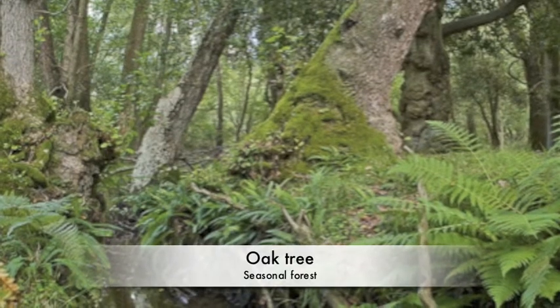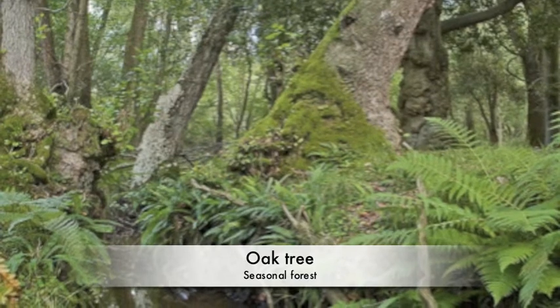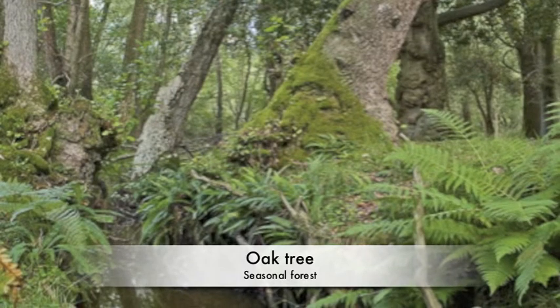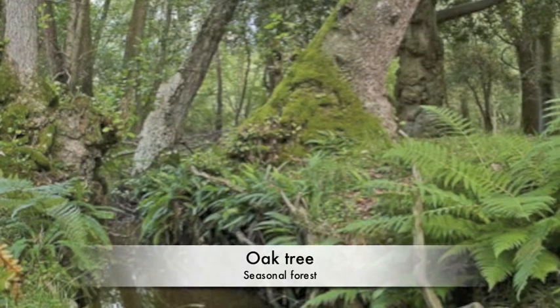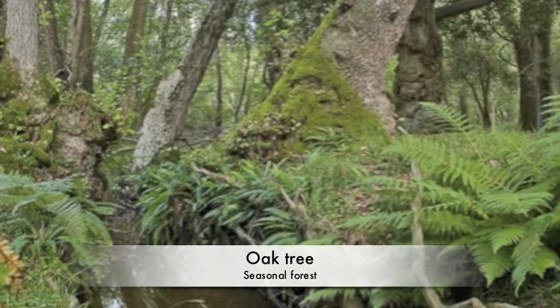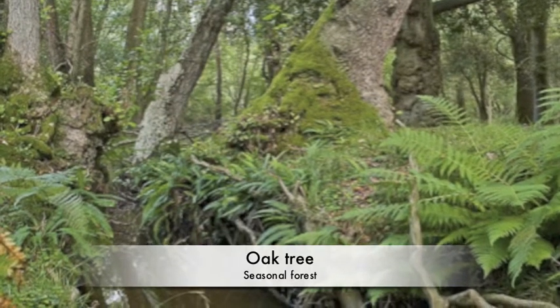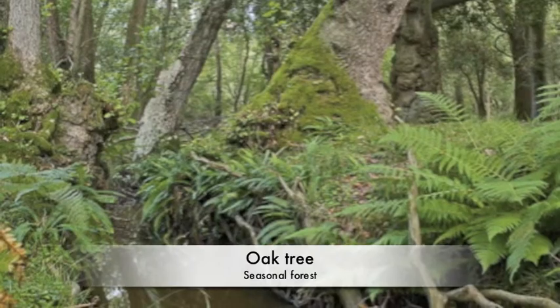Another plant from the seasonal forest is the oak tree. The oak tree is a big tree and has an important role in the hardwood forest. Other plants and animals depend on it. For example, truffles are a plant that grows near oak trees. Many animals, like the pied flycatcher, need the oak tree to survive.